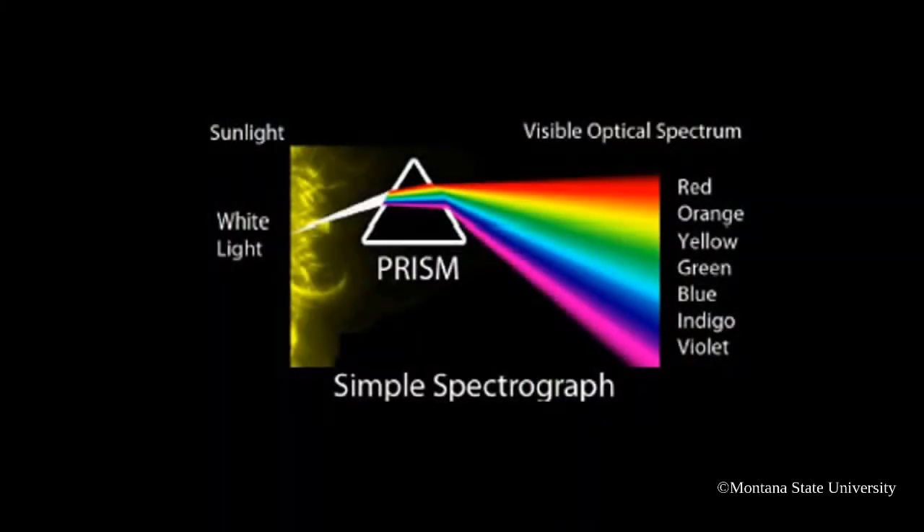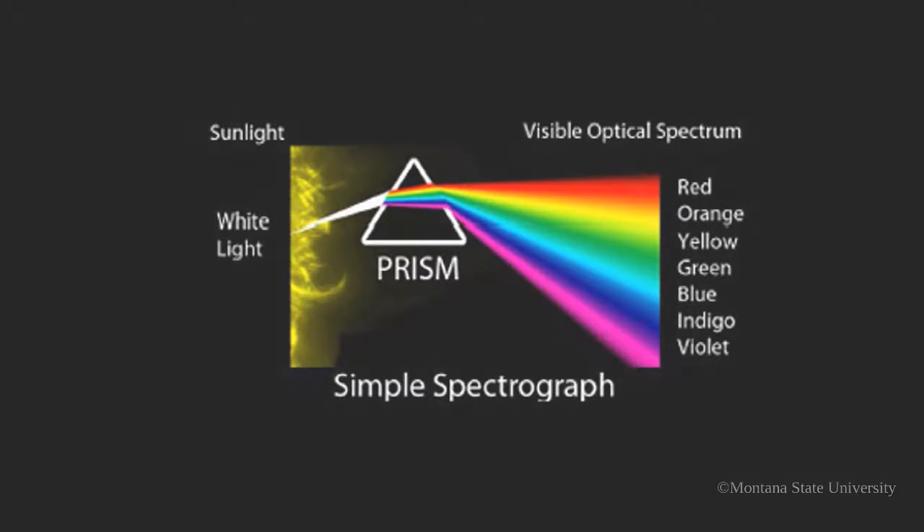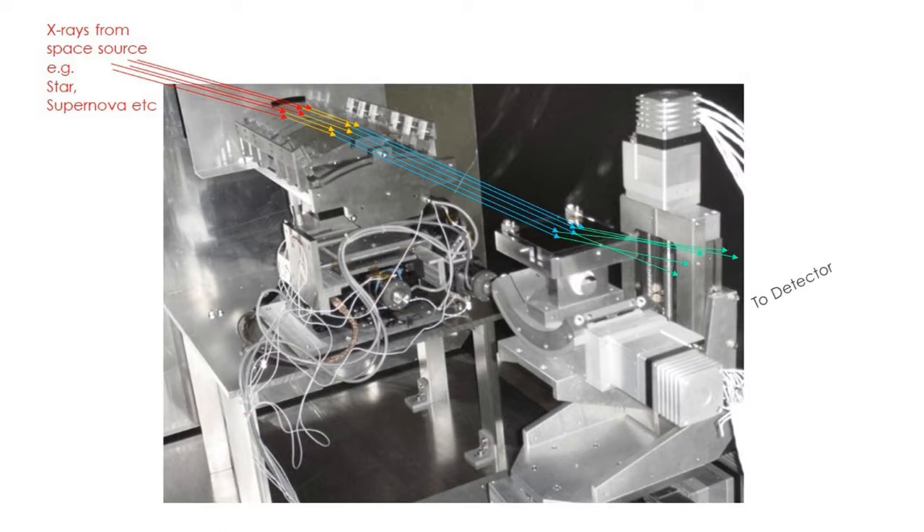What do you mean by a point source spectrograph versus a diffuse spectrograph? A spectrograph is a device that takes light and turns it into a spectrum. You might have seen sunlight pass through a prism creating a rainbow — we build similar devices which take X-ray photons, pass them off of a surface, and create what we call the X-ray rainbow. Once you distribute the light that way, you can see the constituent wavelengths that make up the spectrum, which tell you the physics of what's going on in the object. A diffuse object is something that's resolvable in the sky — you can tell there's structure, clumps, or several components — it covers a large field of view.